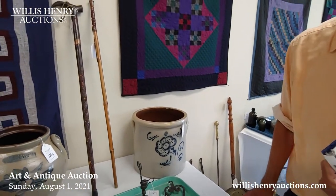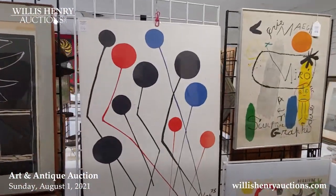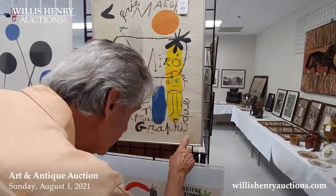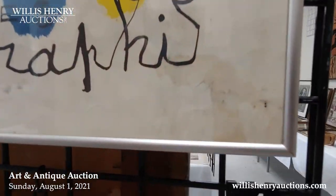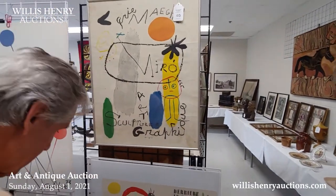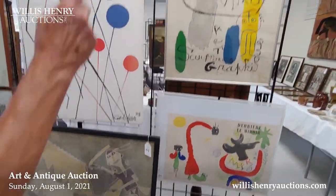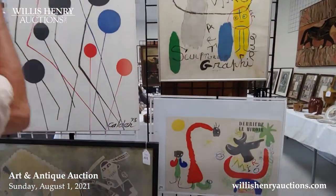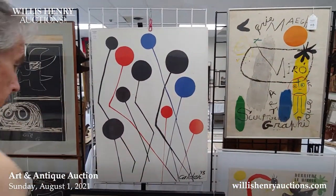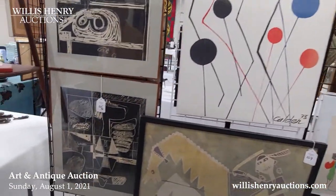Over here we get into some modernist material, mid-century. This is Miro — signed in pencil down here. These came from an exhibit of his. There's a poster and programs — two of these. There's also a fairly nice print of balloons. These items came from the estate in Marshfield.